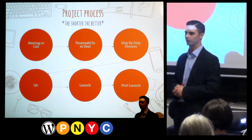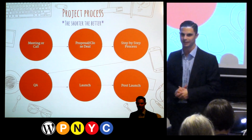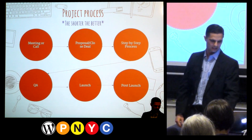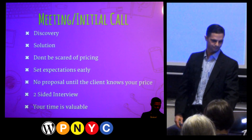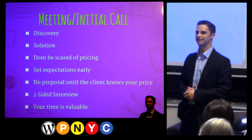The idea is to find out what they want and need, provide them with a solution, and move on to getting the project started. This is the project process that has worked the best. Now, when you first get them on the phone, the most important thing is the client.